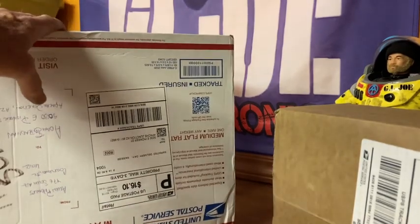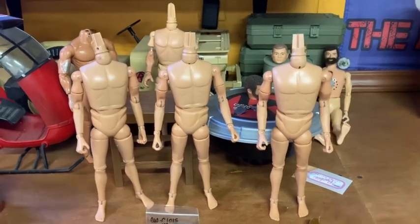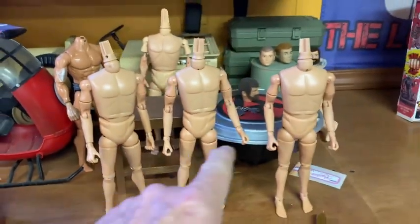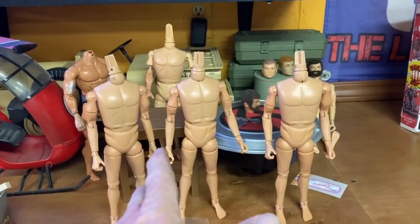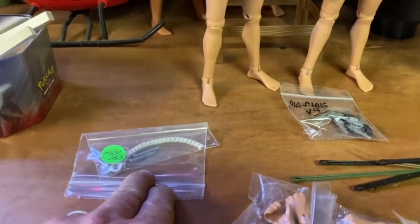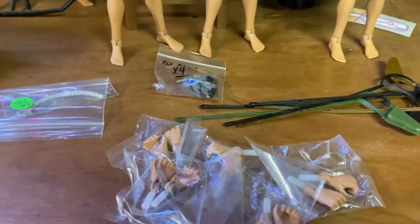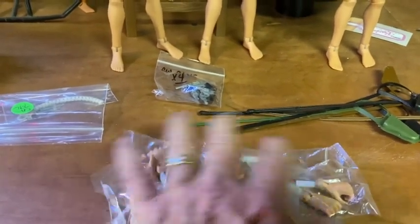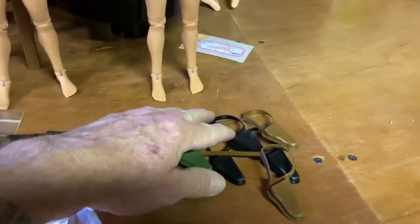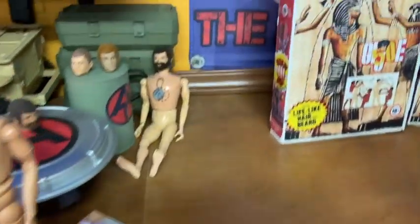So this is what I got from Cotswold: I got three figures with the action hands — this was actually what was on back order and they finally came in. I also got a restring kit for one of my talking commanders, a bag of 38 revolvers, a bunch of extra action hands — I can never have too many of those — and a bunch of shoulder holsters: a few black, a few brown, and one green just to try it out.